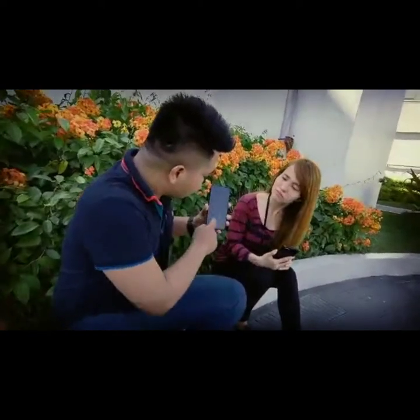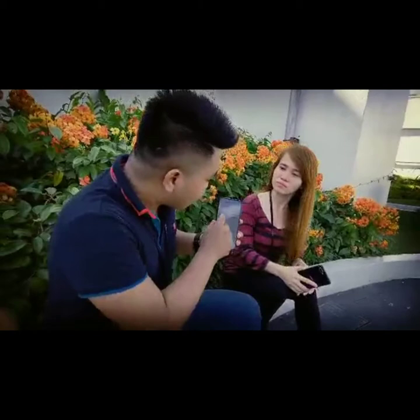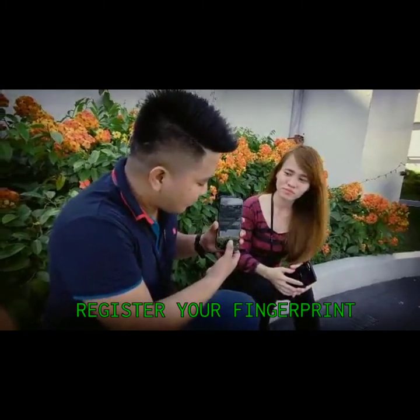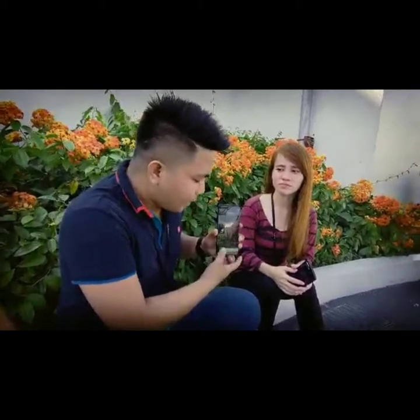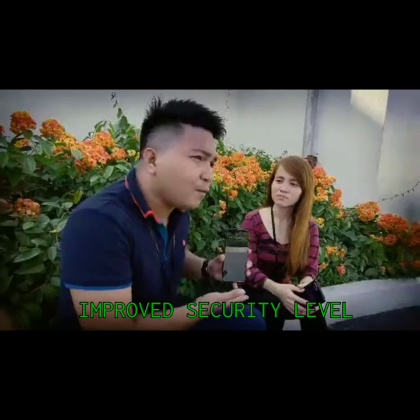Partner, let me show them how to set up the OPPO Reno 2F fingerprint. Just open Settings, go to Fingerprint, Face & Password, then add your fingerprint. Set your password, then you can now use your fingerprint. With our OPPO Reno 2F hidden fingerprint, we've really improved it compared to previous fingerprint technology of other brands. The security level has been improved with CF light technology — it's faster and more secure.